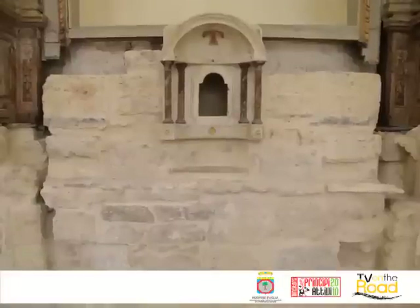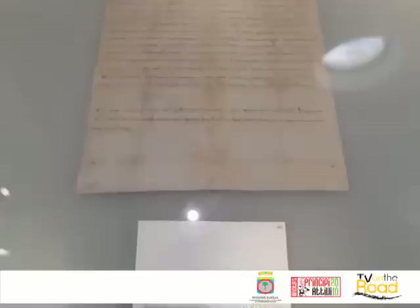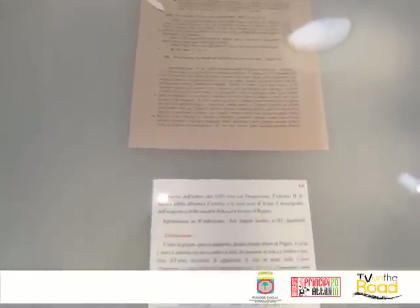L'altare barocco è del XVIII secolo, coevo quindi alla costruzione della cripta. Si compone di due parti: la parte in pietra del tabernacolo di poco precedente e la macchina a linea superiore. L'esposizione museale continua con i documenti conservati all'interno delle teche e provenienti in gran parte dall'archivio diocesano di Trani. All'interno di questa teca abbiamo i privilegi svevi del periodo XII-XIII secolo, testimonianza non solo della presenza ebraica qui a Trani, ma anche della loro importanza soprattutto dal punto di vista economico.